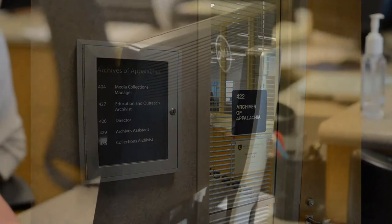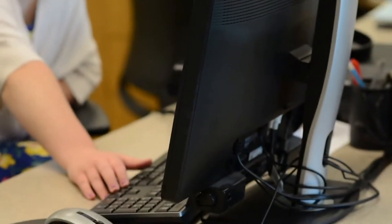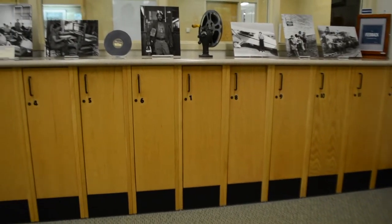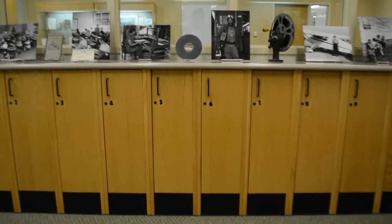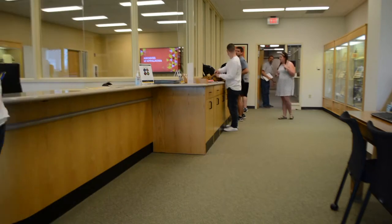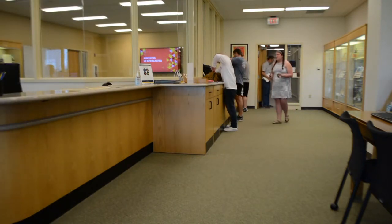Before you begin, you'll want to get settled into our space. Archives staff can assist you in filling out a registration form and getting access to a locker, where you can secure your bags and store any food or drink you may have brought. You can keep your laptop, digital camera, and paper with you.